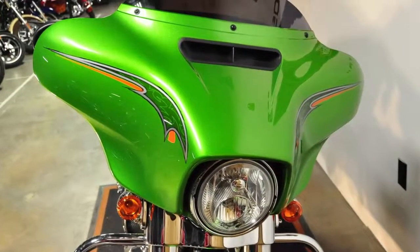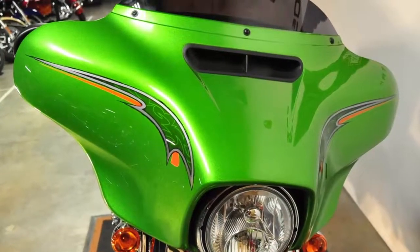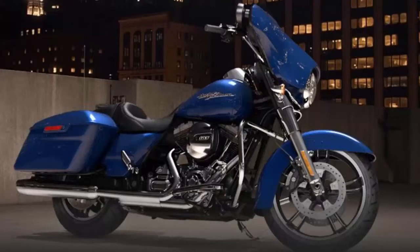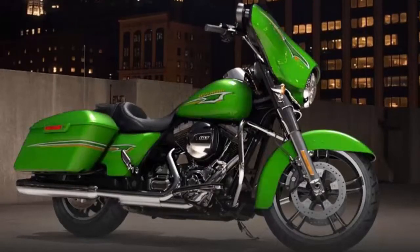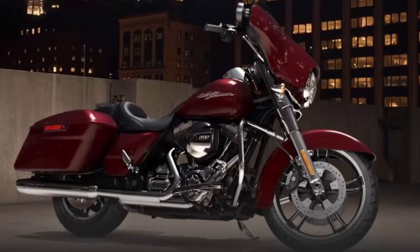The classic Batwing fairing has a pressure equalizing vent that moves air around the rider. The 2015 color options are Superior Blue, Radioactive Green, Charcoal Satin, Mysterious Red Sunglow, and Vivid Black.